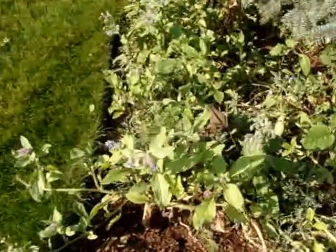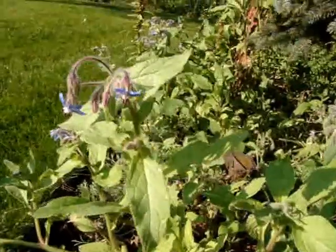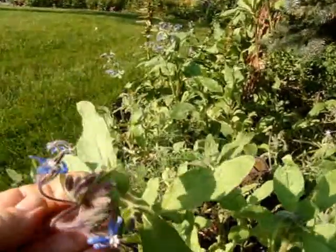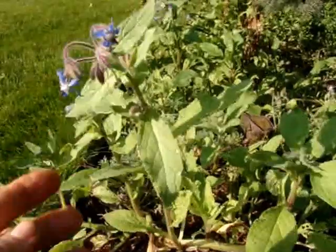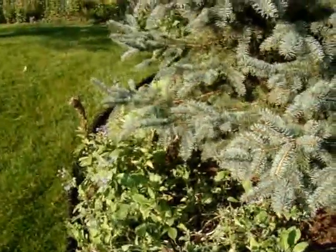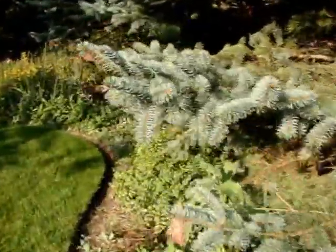Here I have borage which reseeds all over but I really like it. Such a pretty flower. You can freeze these little flowers in ice cubes and float them in a drink, or eat the young leaves as greens. They're a little hairy so you want to use the young leaves.